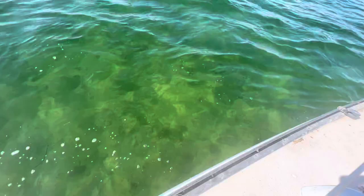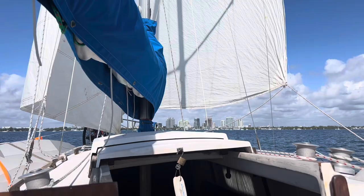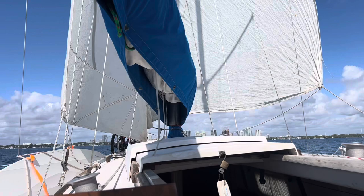The water is real clear — you can see the bottom here. We've been wing on wing the whole way, which is kind of nice, and the boat steers really well wing on wing with the two jibs. I got to get myself a cutter or schooner or whatever kind of rig in the future — I like the double headsail option.